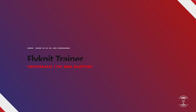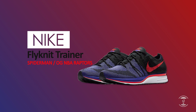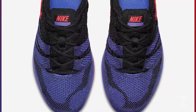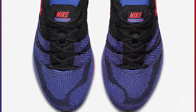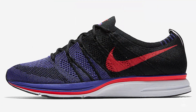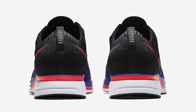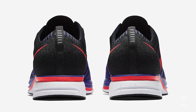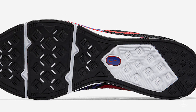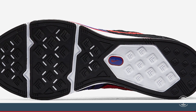Releasing on the same day is another colorway of the Nike Flyknit Trainer. It doesn't have an official name, but some places have called it the Spider-Man — I would like to call it the NBA OG Raptors colorway. This sneaker features a prominent purple colored upper mixed with black accents and a bright red Nike swoosh. Although it's not a colorway fitted for spring or summer, the color combination still looks great, and if you're a fan of the Raptors, it's a must-have colorway.